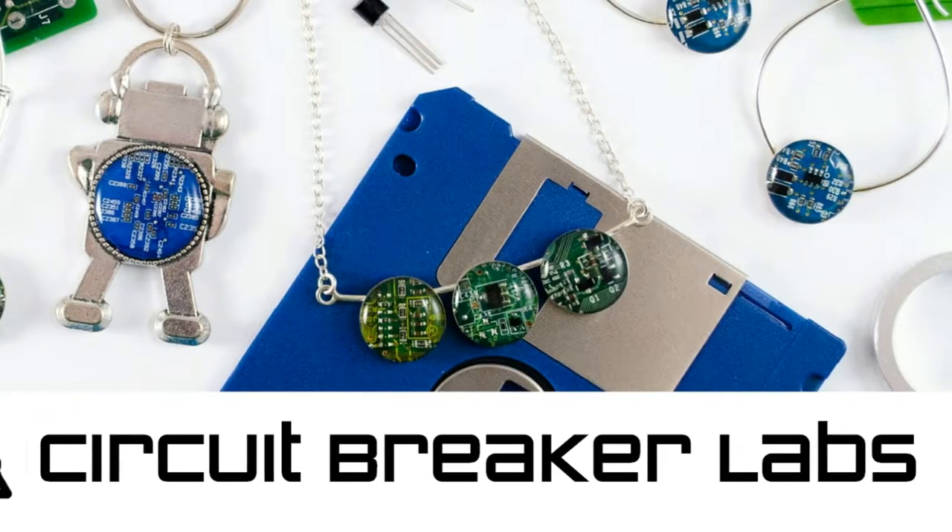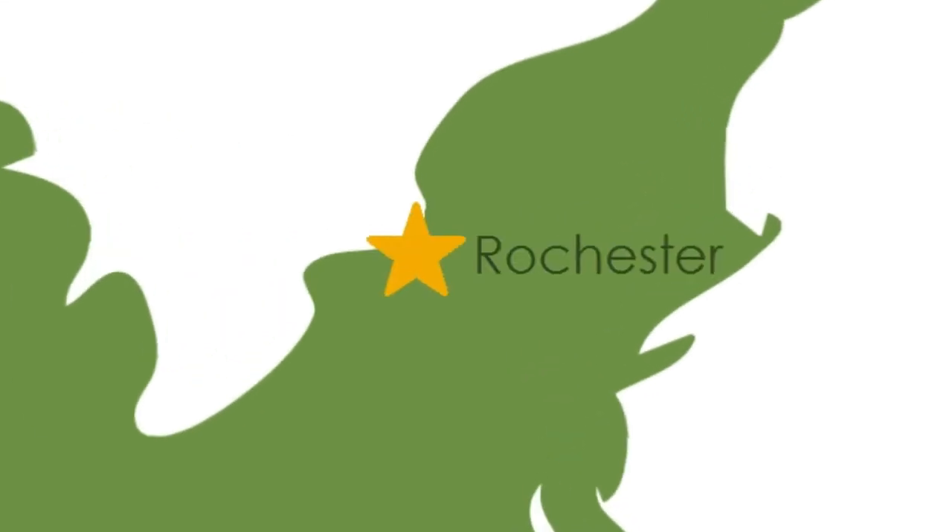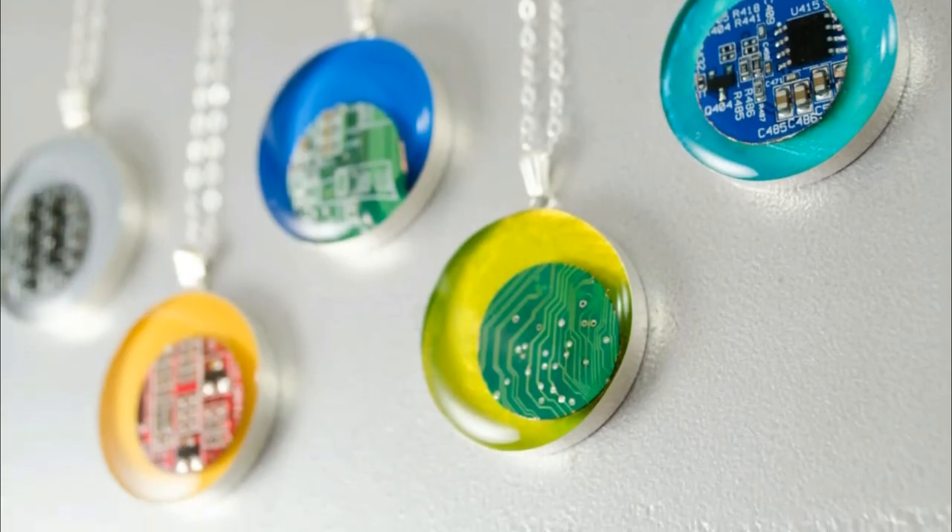Hi, I'm Amanda Presky from Circuit Breaker Labs. We are a small company based in Rochester, New York, creating awesomely geeky, handmade jewelry and accessories from circuit boards.